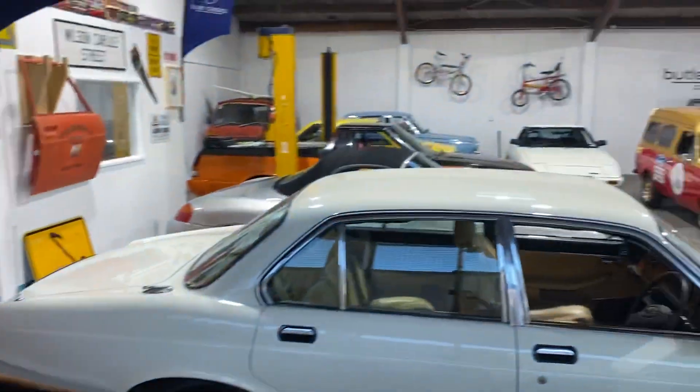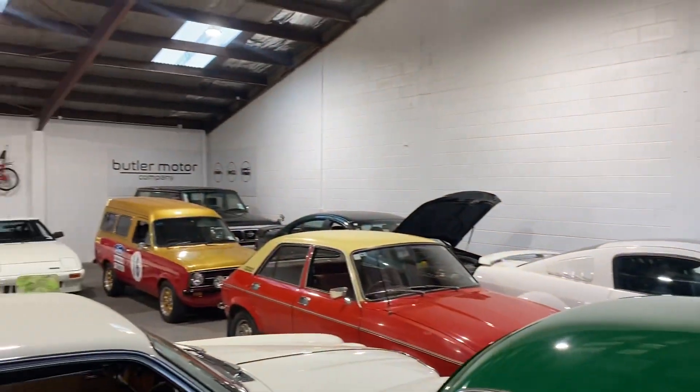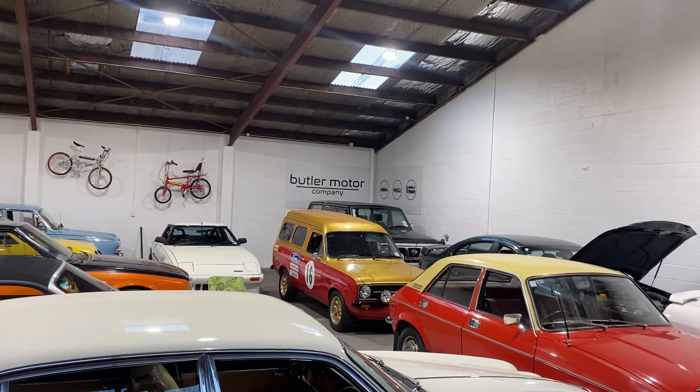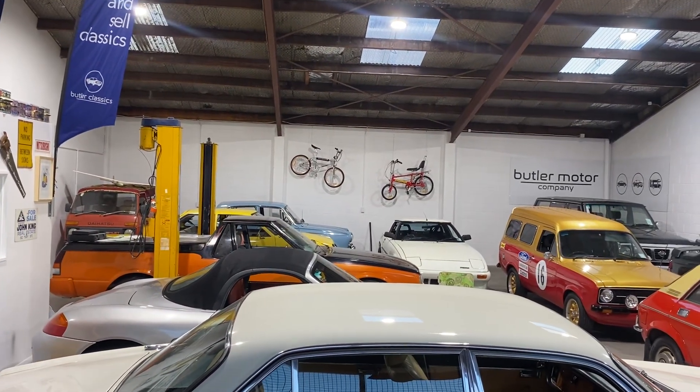That's pretty much it for a Thursday night. The pantry is full — the Mustang's going tonight actually, and we've got a couple more coming in tomorrow. We should be full again, so no problems.